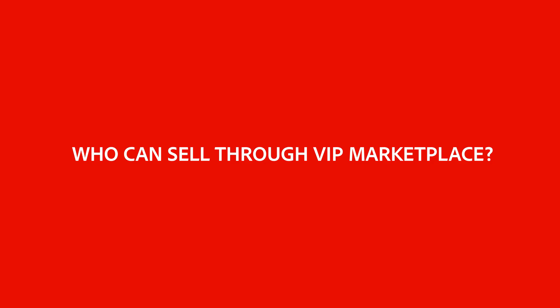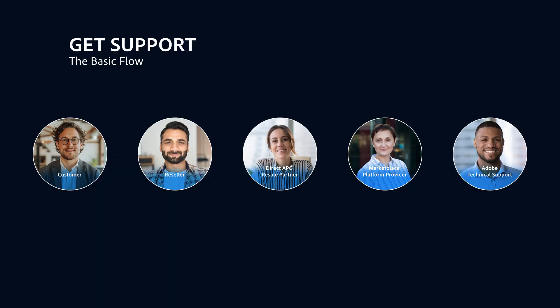You might be wondering, who can sell through the VIP Marketplace? Direct Partners can purchase directly from Adobe and manage the distribution of VIP Marketplace licenses, while resellers, including distributor-authorized resellers, can offer VIP Marketplace licenses to customers through Direct Partners' platforms. Whatever the role, our goal is to make everything from purchasing to managing Adobe software licenses easy for everyone.